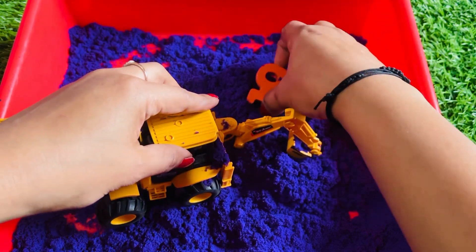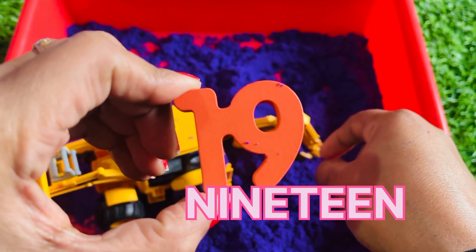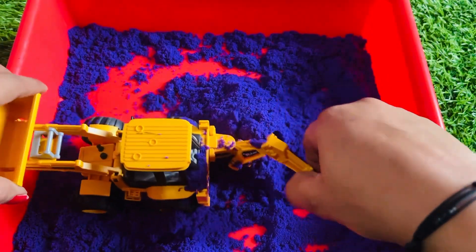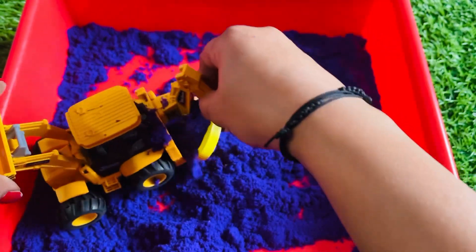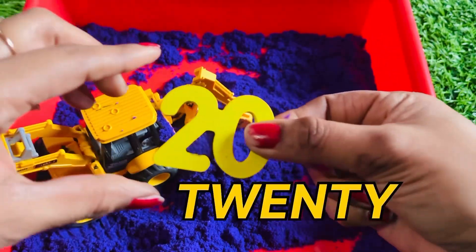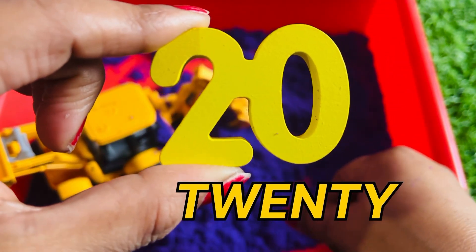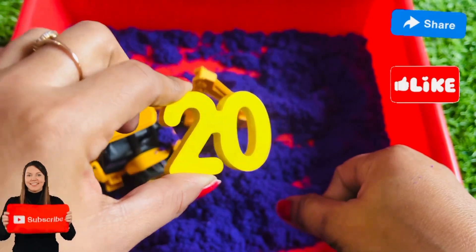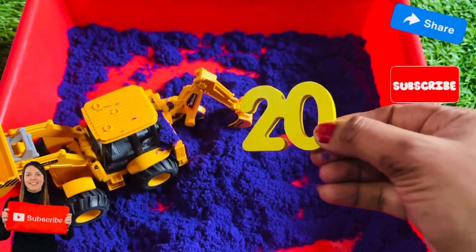It's number nineteen! Let's find the next number. Let's see — yes, it's our last number, twenty! Hey guys, don't forget to like the video and subscribe to our channel. Bye bye, see you soon in the next video!